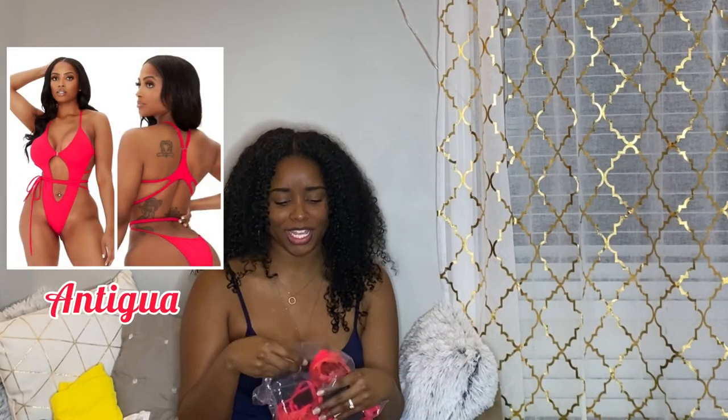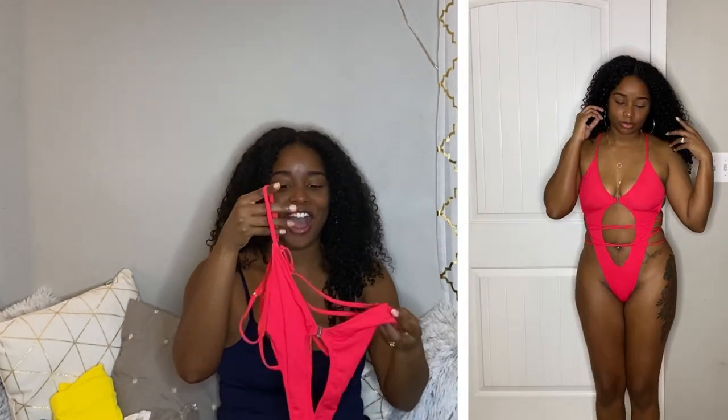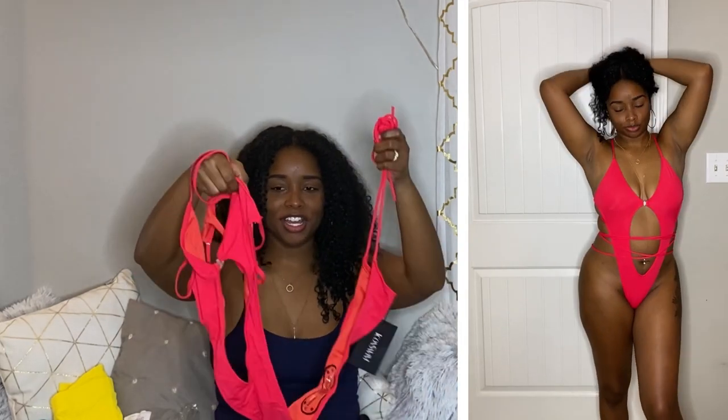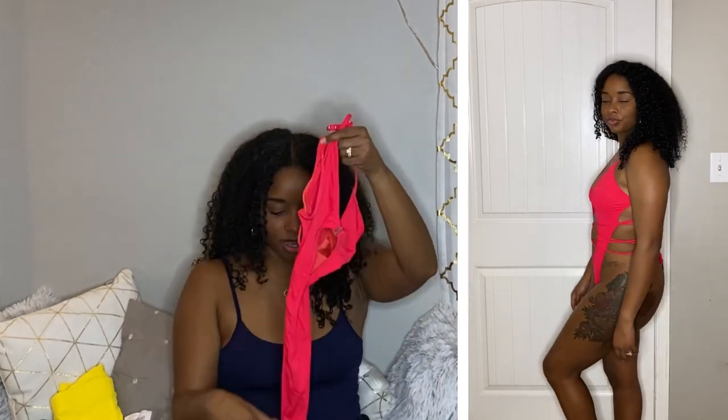The last thing I'm going to show y'all is actually one of my other favorites from this try-on haul — the Antigua swimsuit. Y'all, when I put it on, even my husband said it looked good. This swimsuit is so sexy. I tried to save the best for last. I really liked the chocolate swimsuit and the teal, but this one was my favorite. It is strappy, so there are some parts you have to put together, but it's so cute once you get it on and tied up. The back has a thong detail, so it's a very cheeky swimsuit — but y'all, I absolutely love this swimsuit.